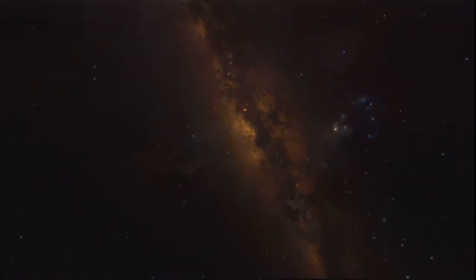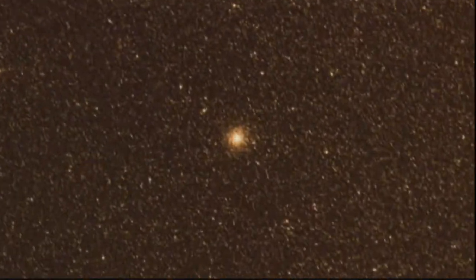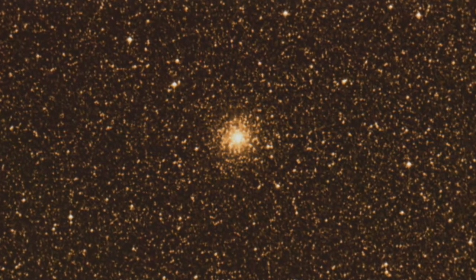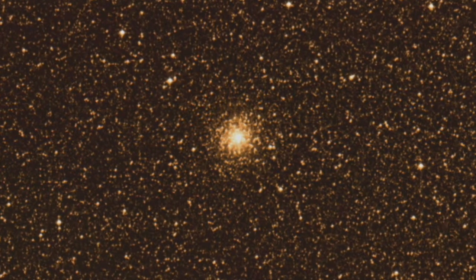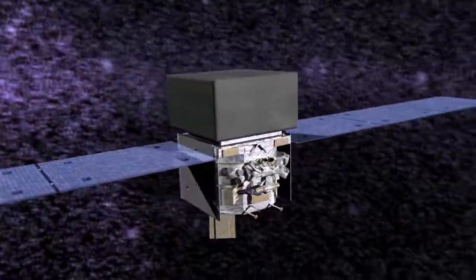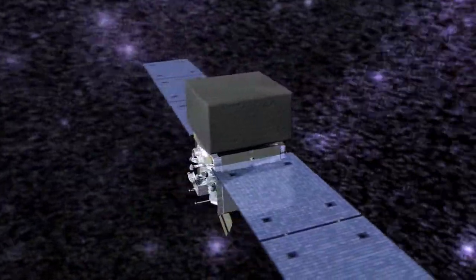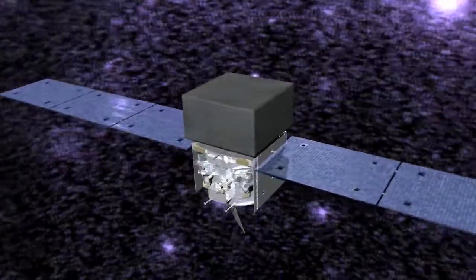Hidden deep within a group of ancient stars, there lurks a young and powerful enigma. This is NGC 6624, a globular cluster near our galaxy's center thought to be about 10 billion years old. NASA's Fermi Gamma-ray Space Telescope detects high-energy radiation from many globular clusters. Usually what Fermi is seeing is the cumulative gamma rays from all of the old pulsars in these clusters.